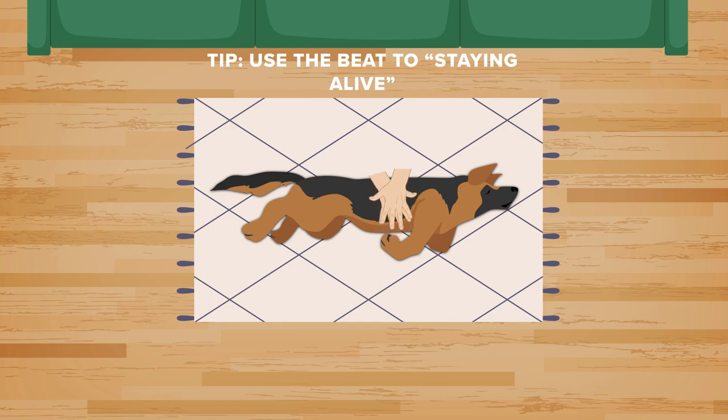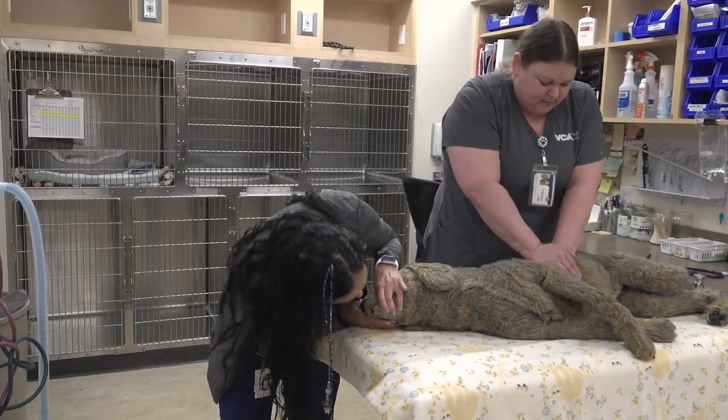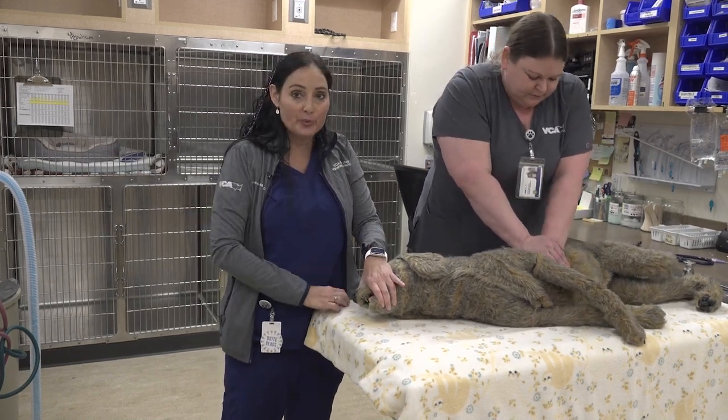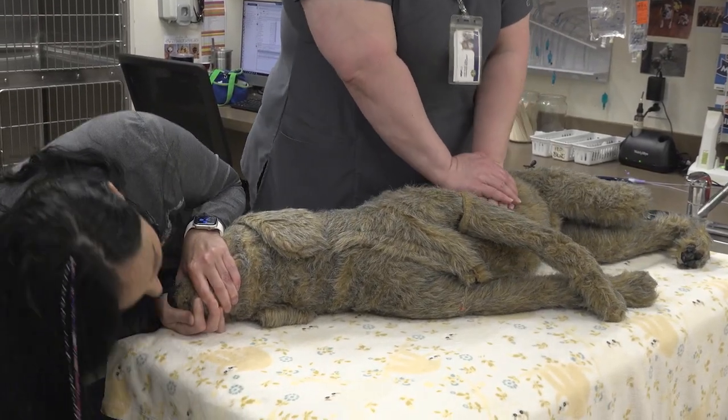When pets are here we'll have a breathing tube in them, but at home when you don't have that luxury, in order to give them a breath you can do what we call mouth-to-snout. You're going to close their mouth, place your mouth over their nose and mouth like this, and give a deep breath in. You can give about 10 breaths per minute, and try to continue chest compressions while you're giving breaths.